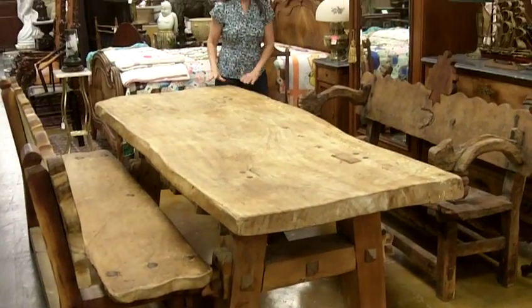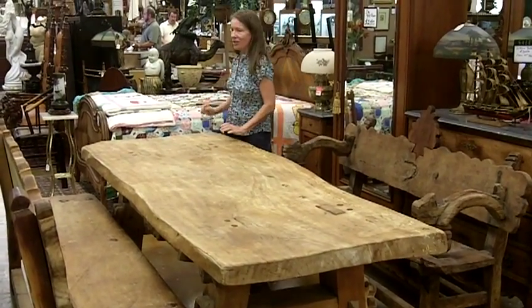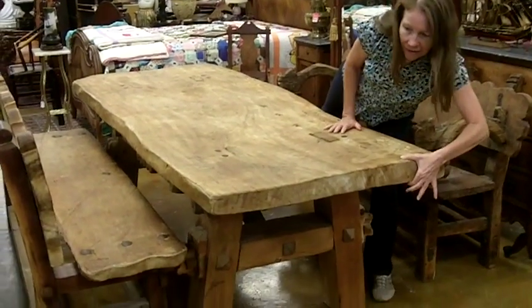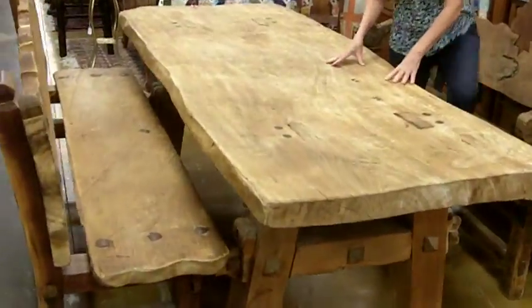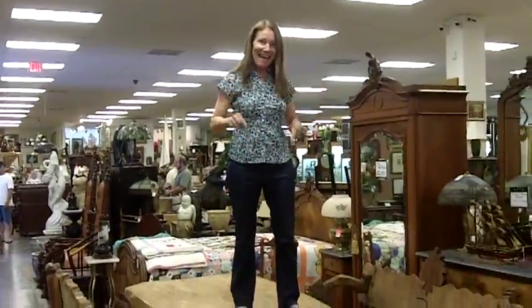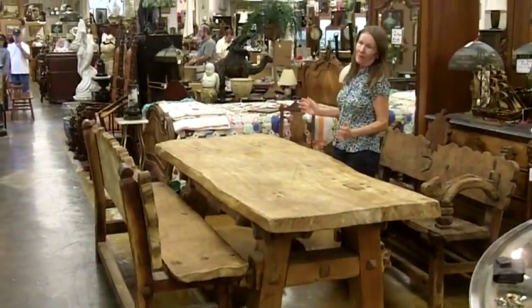Now if you want a dining room table that will fit the whole family and friends, this is certainly it. If you look at this wood table, look how thick it is — this is one big slab of wood. If you're wondering if it's strong enough, let's just see. I would say yes. You can even do dancing on the tables at the right time, when appropriate.